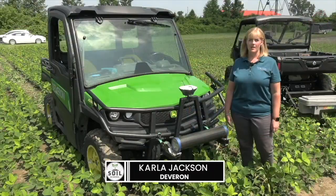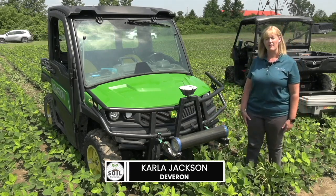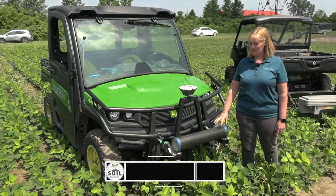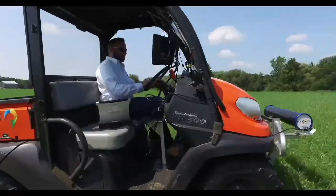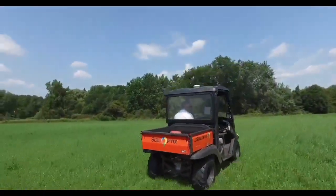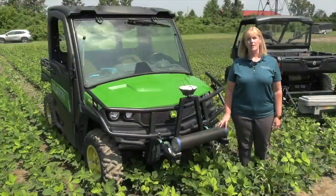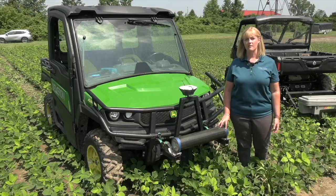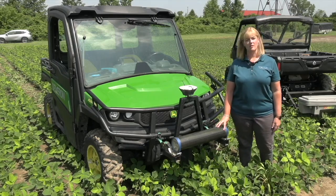Next up is Carla Jackson from Devron. Carla, tell us about the soil optic sensor. So this is the soil optic sensor here. Devron is one of the providers here in Ontario. This is the sensor that we drive up and down the field, about 40-foot swaths. The sensor captures the natural gamma radiation emitting from the soil, collecting a point every few seconds, which is equivalent to about 335 points per acre. We drive up and down the field and the sensor is collecting the data.